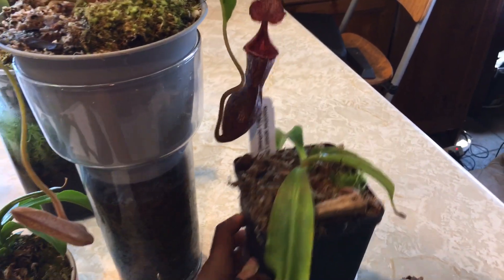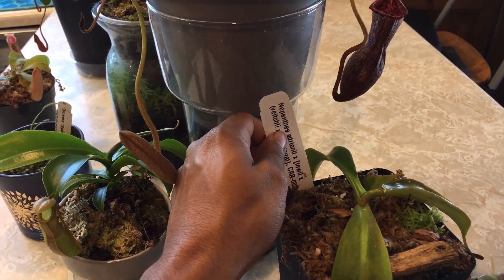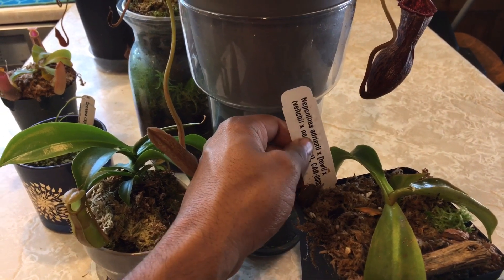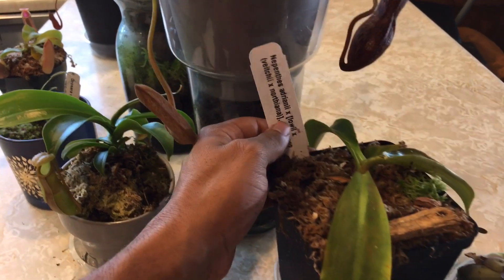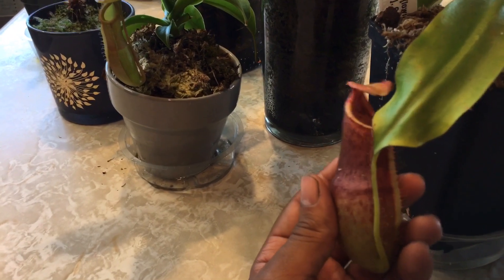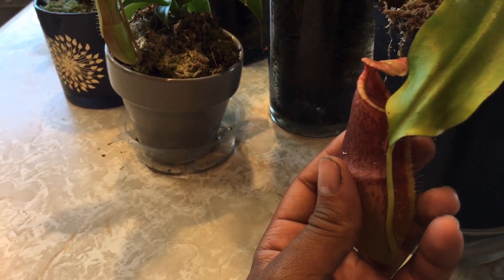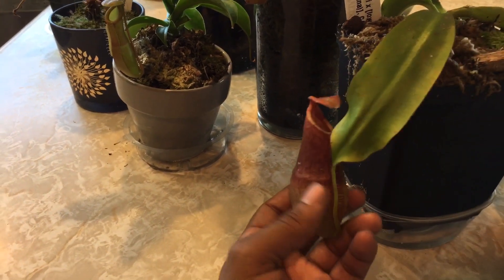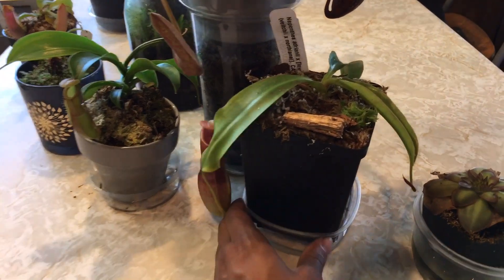This one is Nepenthes — I can't really pronounce the name, I'm not even going to try — it's a cross of Lowei Vichii cross Northiana. This is also a Carnivaro in-house hybrid that he made, and it looks really cool. I had to get the larger version because the lip on this thing is so cool — the camera probably won't even do it justice. If you guys are interested in this one, he still has them available on his site so I'll leave the link down below. A very cool cross — can't wait to see what it looks like when it gets way bigger.